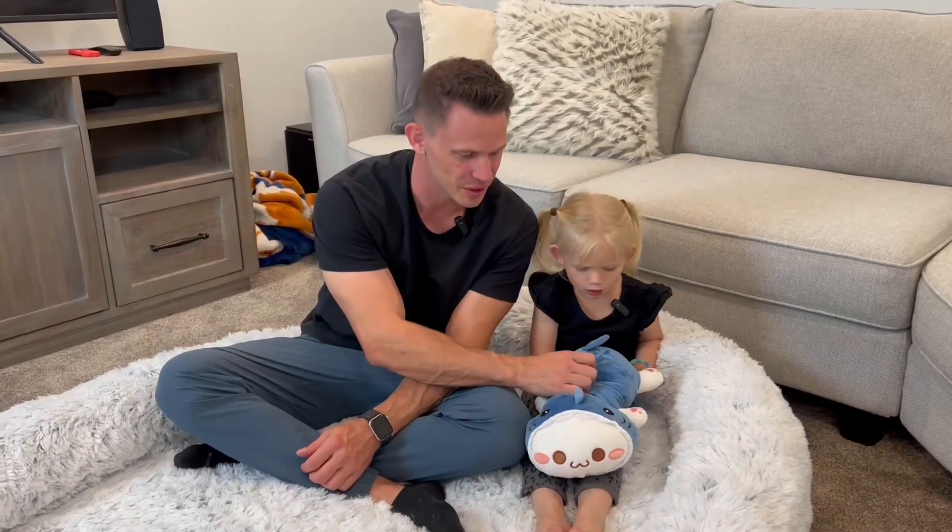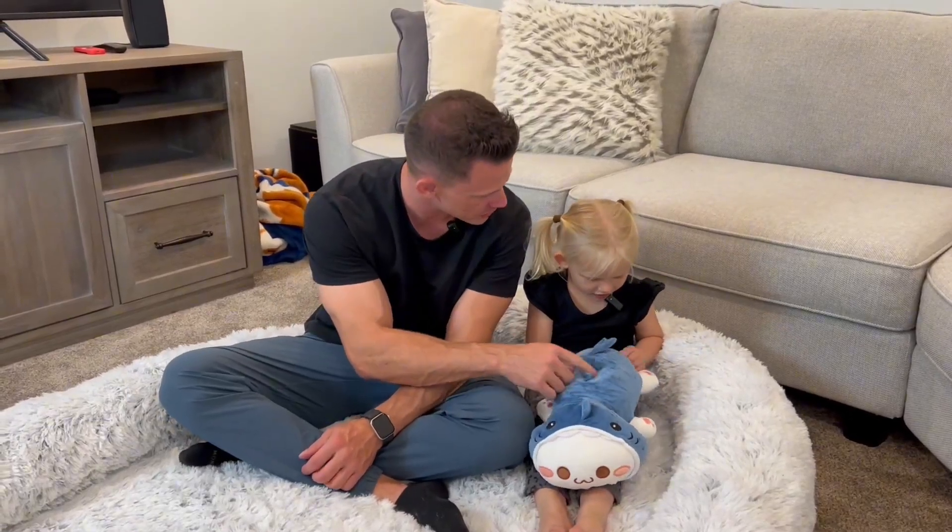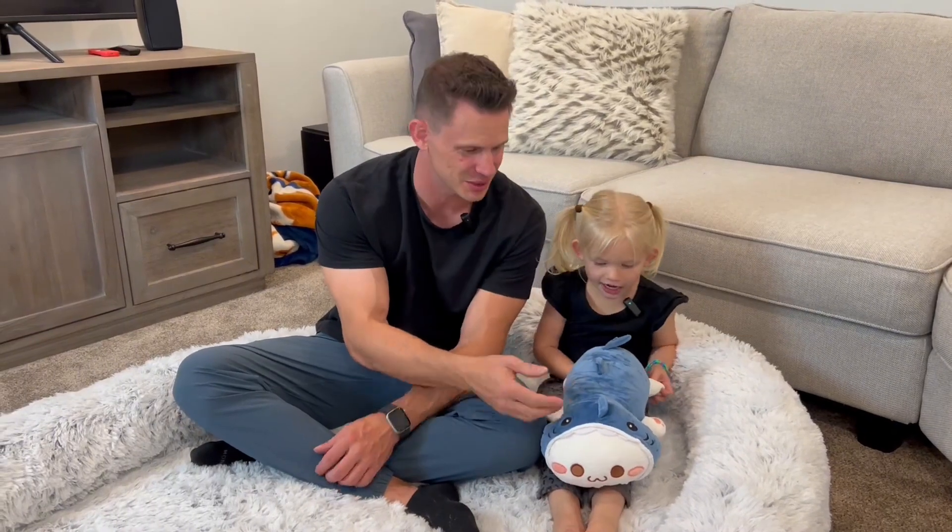We have this super cute, adorable little shark that my daughter loves. Can you tell them what you like about the shark? Like it's a cat shark, kind of, which is kind of funny.